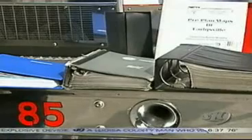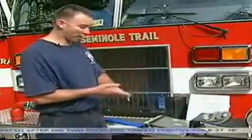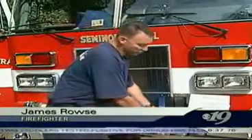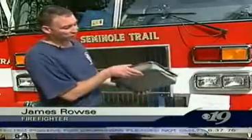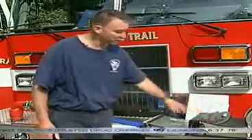The new touch screen monitors replace a map book system firefighters describe as cumbersome. You would have two or three different map books for your first due area. If you went to another area, you'd have to grab a different map book. If we were going to the mall or a commercial location, we would have that in one book, and for a residential call, we would look in another book.